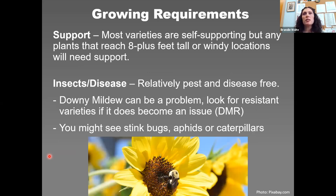Most sunflower varieties are self-supporting unless they exceed eight feet tall or grow in a very windy location. For plants over eight feet, especially mammoth types reaching 12 feet, stake them before they hit the four-foot mark. Use a bamboo, pine, or tea stake, driven at least a foot into the ground, and loosely tie the stem to the stake for support.